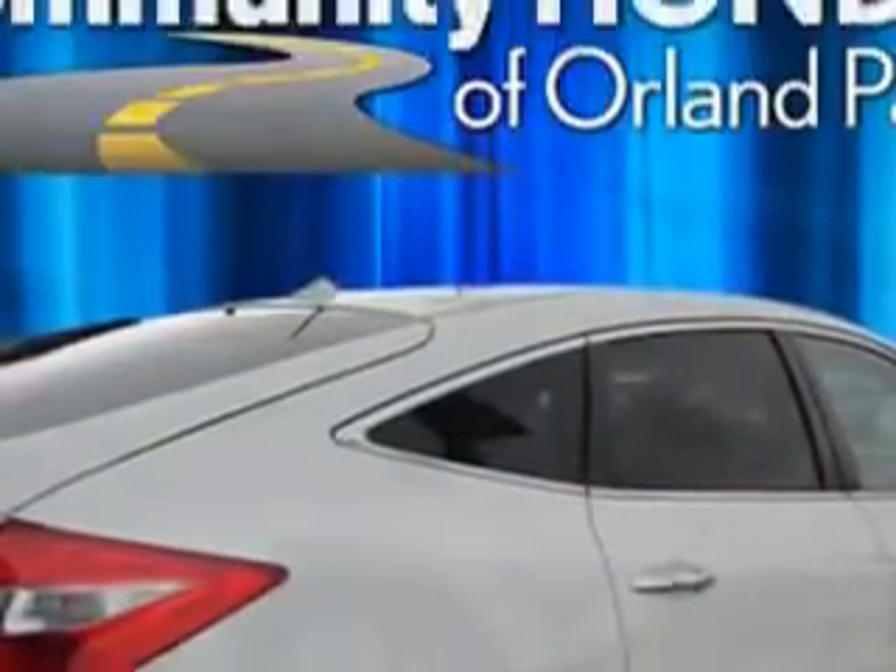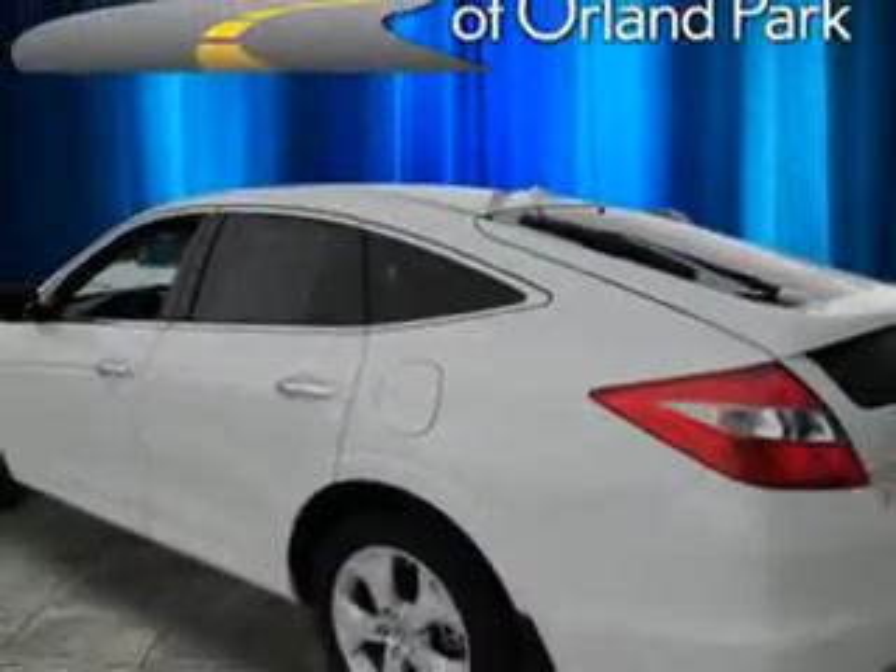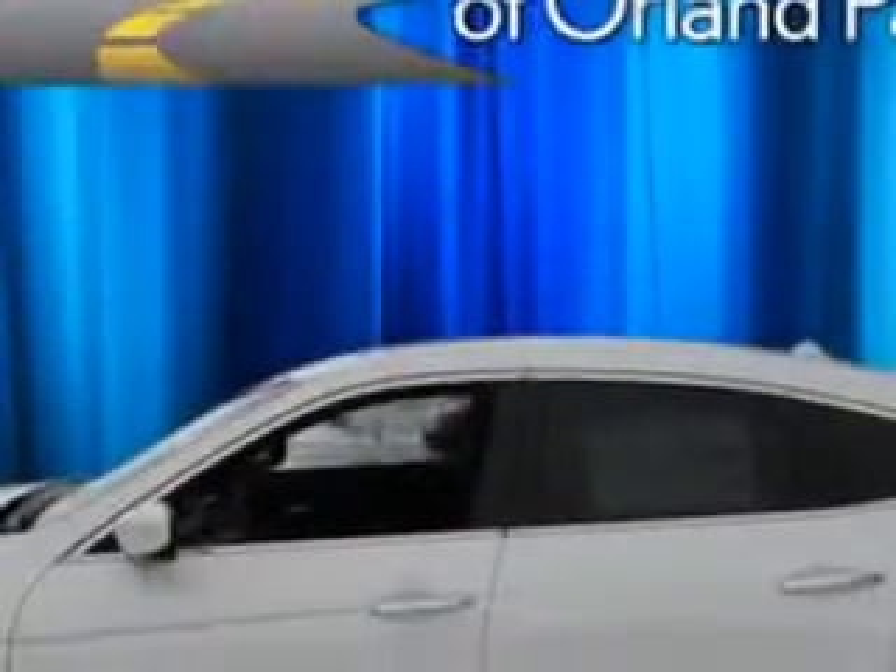Imagine driving this White Diamond Pearl 2012 Honda Crosstour XL, equipped with a 6-cylinder engine and an automatic transmission. Enjoy an impressive 26 miles to the gallon on this great car, with features like steering wheel audio and cruise controls,